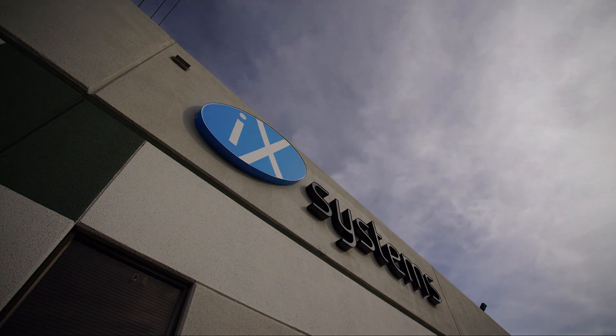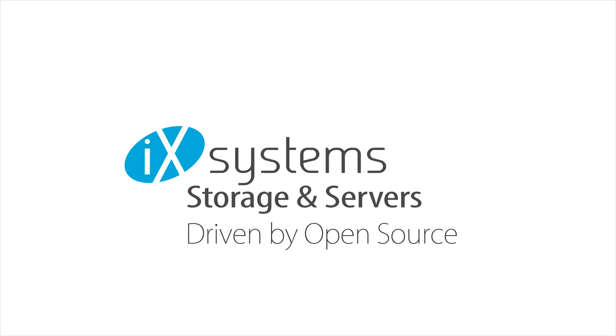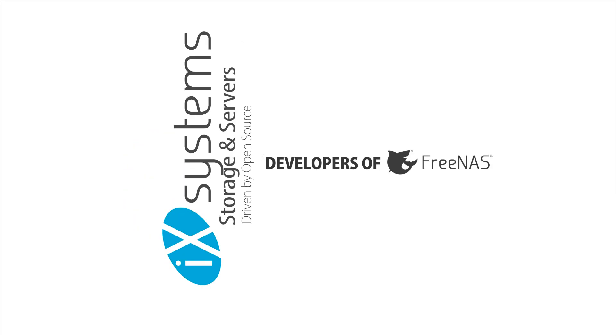For over 20 years, iX Systems has been the go-to company for storage and servers driven by open-source software, and we're also the developers of FreeNAS, the world's most popular storage OS.